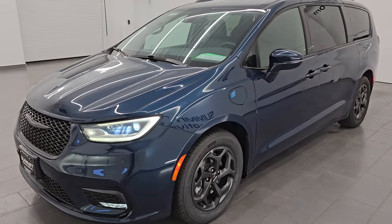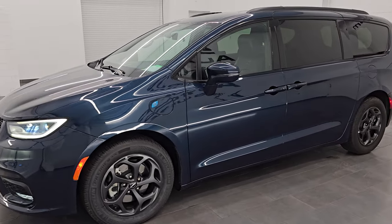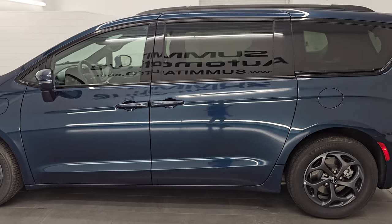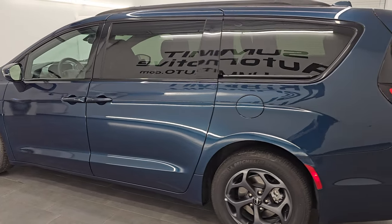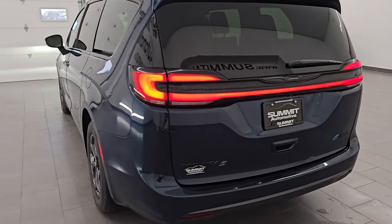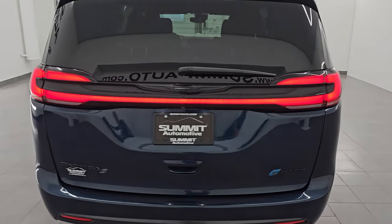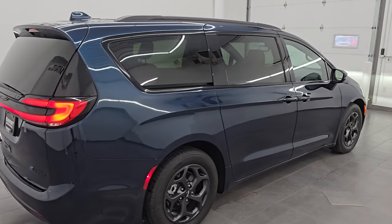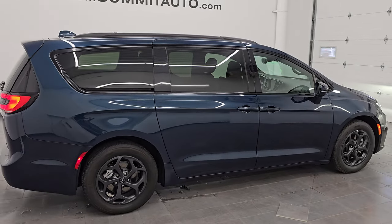I would highly recommend it from a quality and condition standpoint. I'd ship this one back to Virginia, Tennessee — I'd ship it to California, Texas, New York, Florida. Whoever's going to get this van is going to be very happy with it. To see more pictures of this van or one of our other 550 new and used cars, trucks, SUVs, minivans, Wranglers — you name it, we got it.